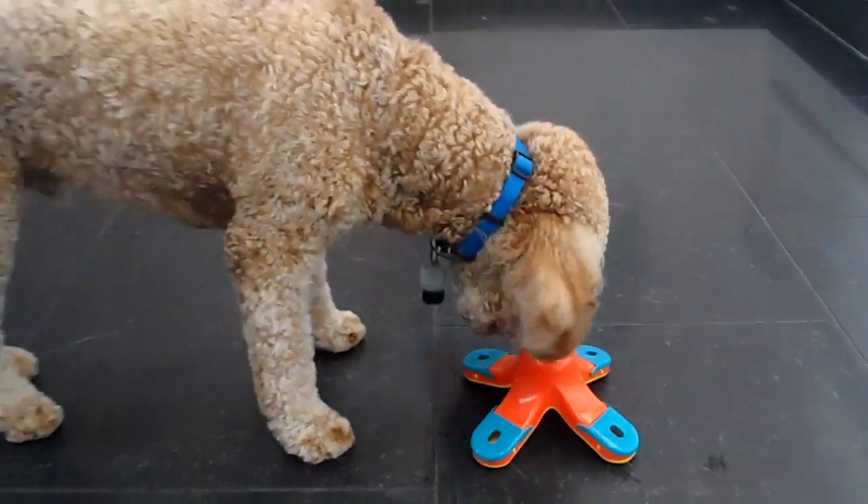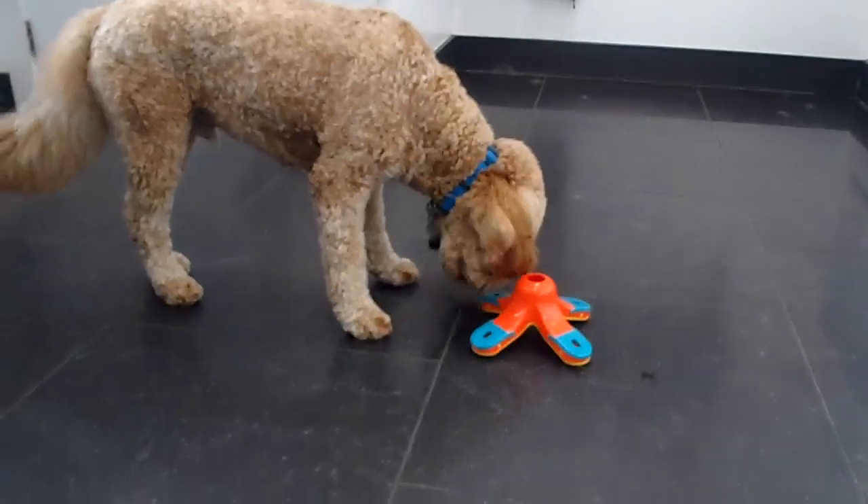The objective of this puzzle is for Harry to use his nose to lift up the flaps in order to get to the treats.